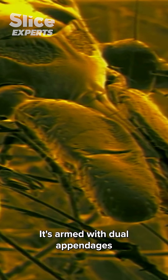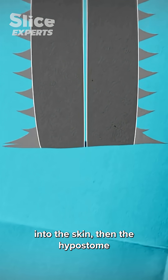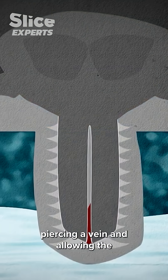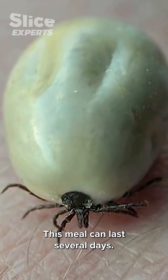It's armed with dual appendages called chelicerae and a harpoon-like hypostome. The chelicerae pull themselves into the skin, then the hypostome pushes itself between them, piercing a vein and allowing the tick to nourish itself with blood. This meal can last several days.